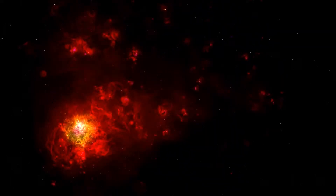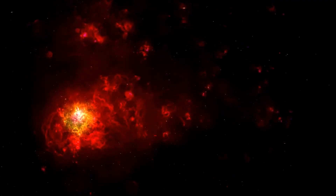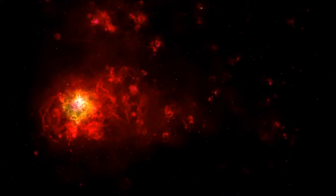Discovered in X-rays using NASA's Einstein satellite in 1984, J0540 looked like a twin of the Crab pulsar, until Fermi's Large Area Telescope unveiled its gamma ray power.